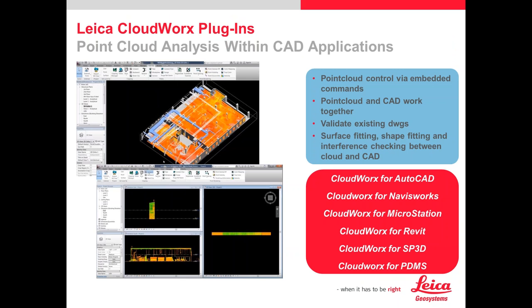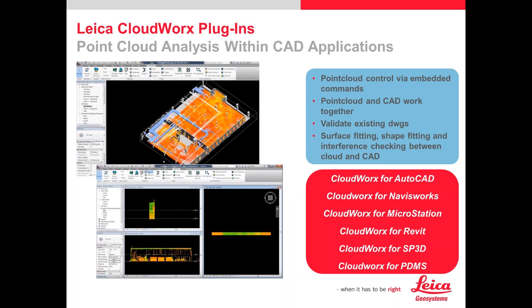Our CloudWorks plugins sit inside AutoCAD, Revit, Navisworks, MicroStation, PDMS, and other platforms. They provide a ribbon bar where you can extract centerlines of piping for P&ID work, cylinders, and run clash detection tools. You're bringing the data into AutoCAD and treating it like an XREF, using your normal tools against it. You don't have to do 3D modeling — 2D plans and extractions, whether it's a cut drawing for a fab shop, can be extracted immediately and very quickly. Here are example snapshots of data directly in CAD.